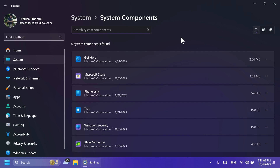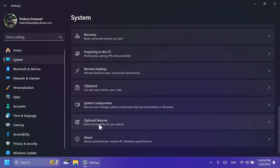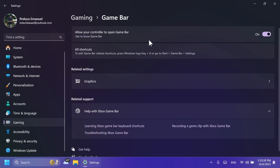Optional Features were also moved to their own page under Settings > System > Optional Features. This was found by Phantom Motion 3. Also, if you go to the Gaming section, you'll now have the option to access the Xbox Game Bar right there.